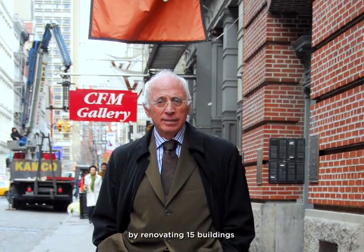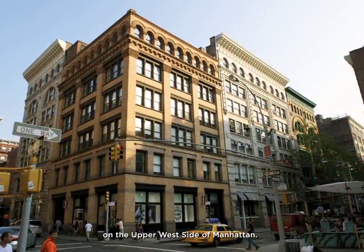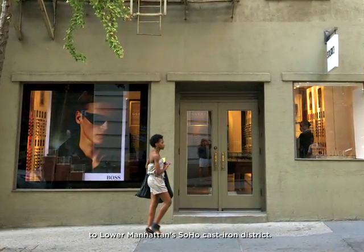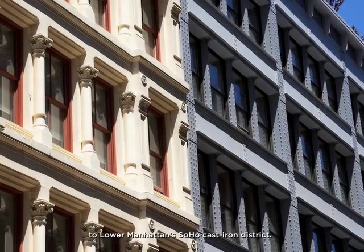A native New Yorker, Goldman launched his real estate career by renovating 15 buildings on the Upper West Side of Manhattan. With that experience under his belt, he turned his attention to Lower Manhattan's SoHo Cast Iron District.